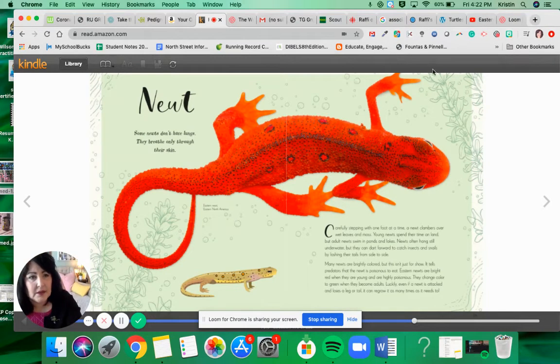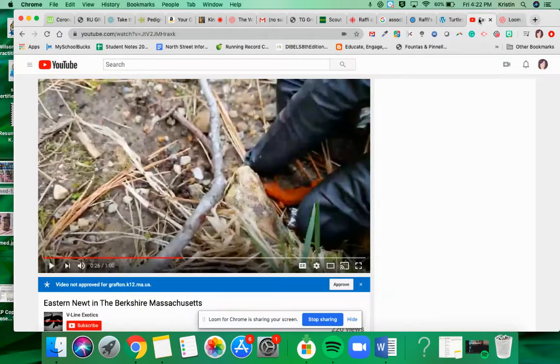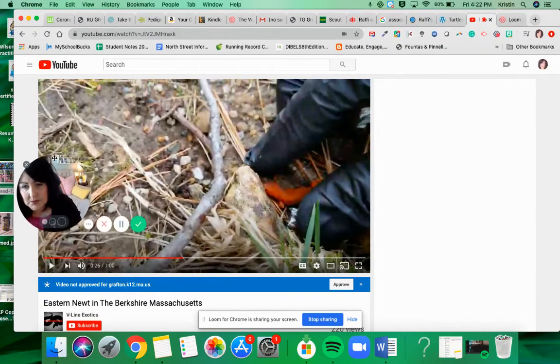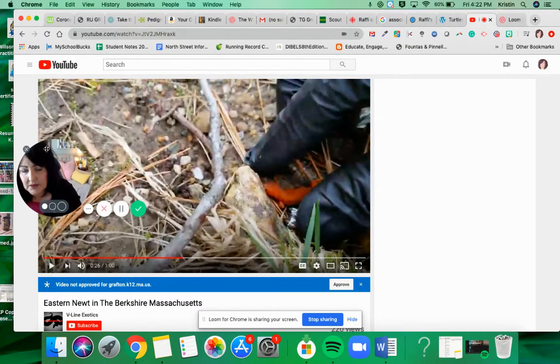That's fascinating. Here I have a picture of a scientist who's out in Massachusetts in the Berkshires. He finds a board, lifts it up, and is going to show us an orange newt — so we know it's a young newt and highly poisonous. Nobody's eating it, so it doesn't matter, but he does have safety gloves on. Let's listen.